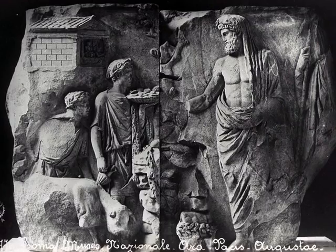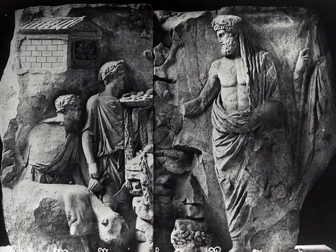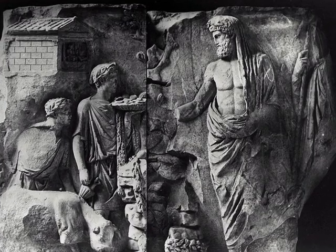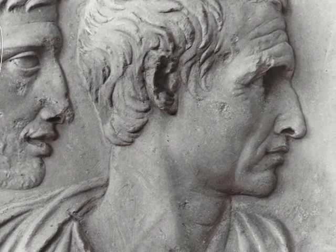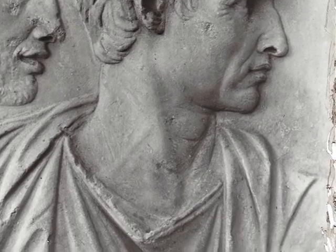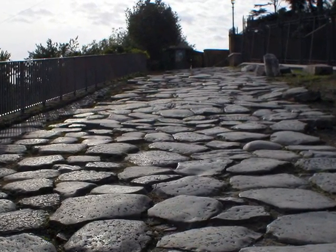We saw lots of reliefs, sculptures, and mosaics, which gave us a good idea of Roman life. We also had a chance to walk over Roman roads.